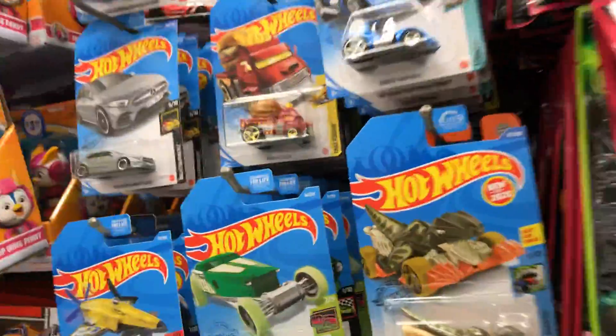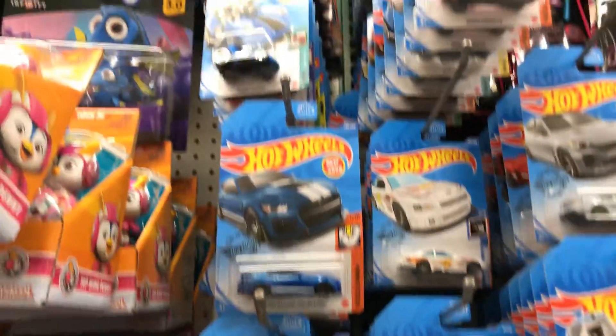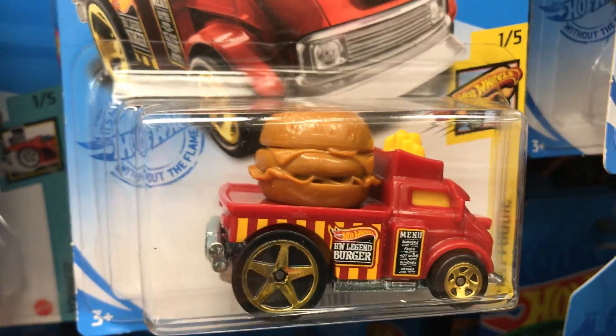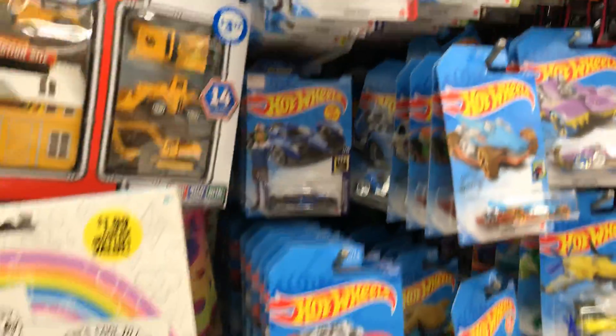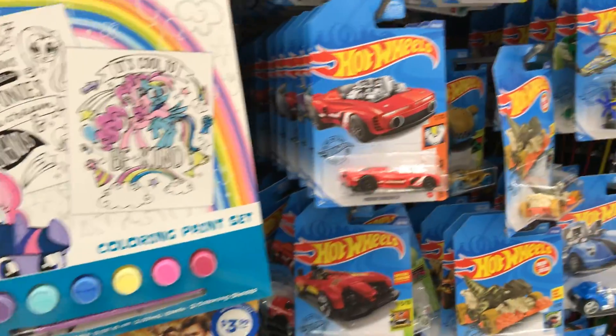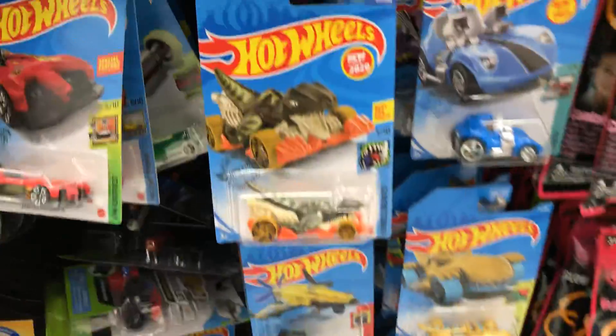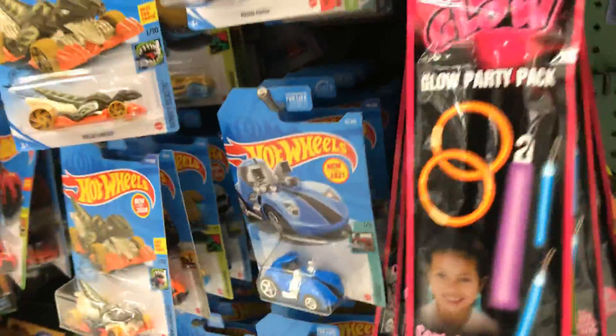I'll take one souvenir here. All right, let's see anything else in here. So far, something that I like — everything else looks like fantasy cars.